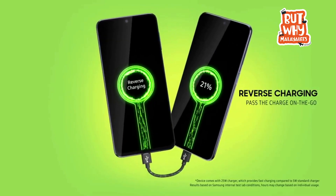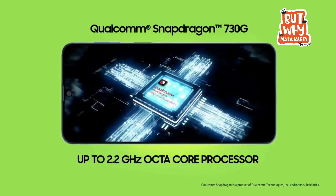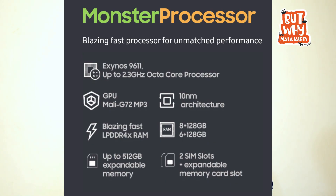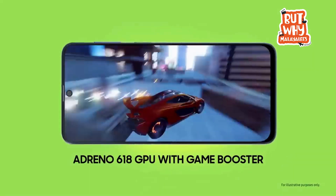There is a reverse wired power share feature available on both phones. The M51 uses the Snapdragon 730G processor, while the M31S uses the Exynos 9611 processor. The operating system is One UI 2.1. The Snapdragon 730G processor offers a little better performance, giving the M51 an edge.